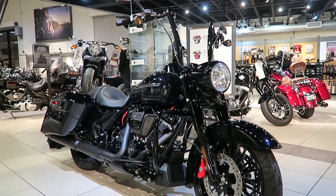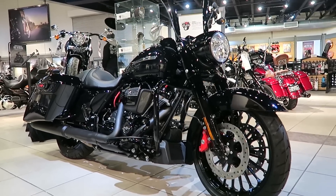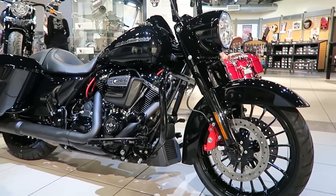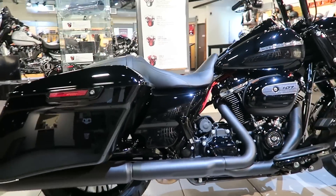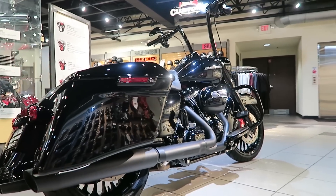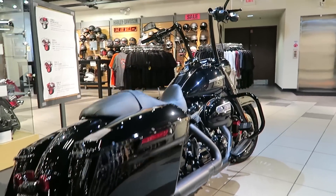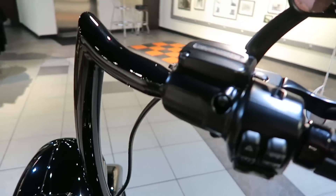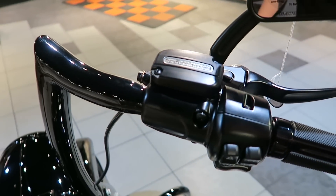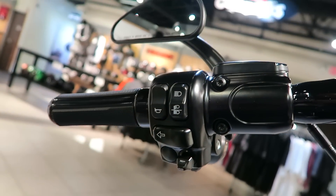These bars are basically set up for a Road Glide — they're designed to fit a Road Glide. To make them fit onto a Road King like we did here, you just had to install the Road Glide clamps up at the top that clamp on the housings — the switch housings, the brake master cylinder, and the clutch master cylinder up top. Here's a close-up of those Road Glide switch housing clamps. That's about the only thing you have to change to make these bars fit the Road King.